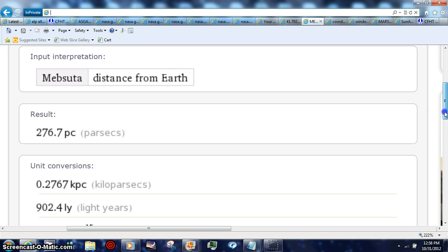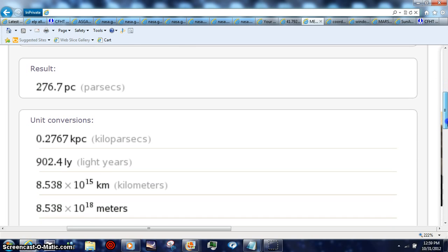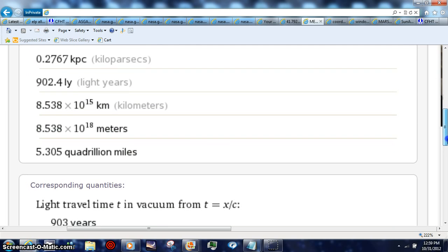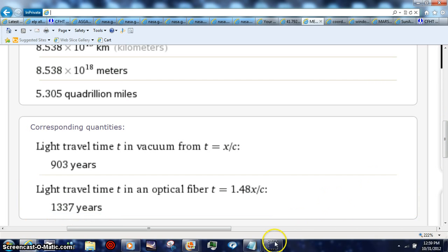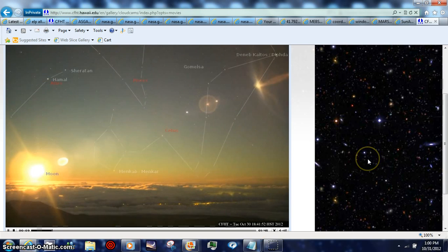902 light years is how long it took this light to originally get here, and we're going to show you it basically touching Earth. This object is that far away, and Mebsudda — however you want to pronounce it — is a star that is 5.3 quadrillion miles away. Watch it basically get up behind the moon and light the moon up.